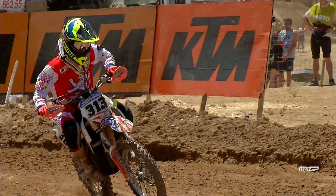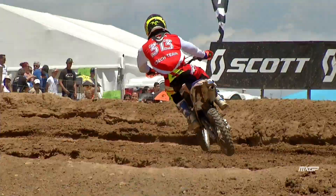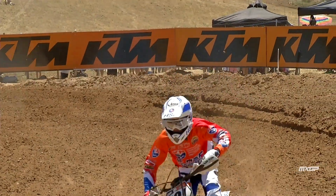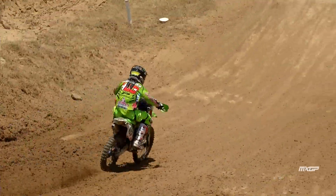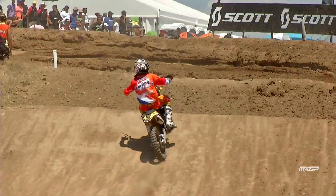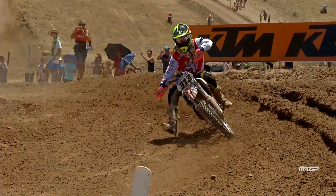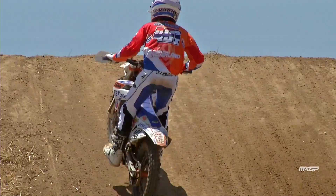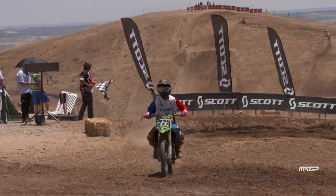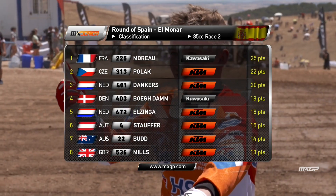Polak led from Dankers and Moreau, riding a great race on the 313 and looking like he might run away with it. But eventually Moreau on the 225 found himself leading after posting two very fast laps ahead of Polak. A little further back, Rick Elzinger on the 472 was in fifth place. On the final lap, Brian Moreau was on a charge, being pushed by Polak all the way to the chequered flag, with Dankers down in third. Moreau was victorious from Polak and Dankers. Baudam was fourth, Elzinger came home in fifth.